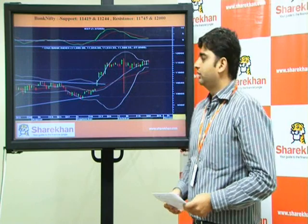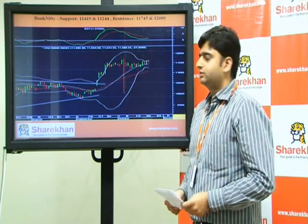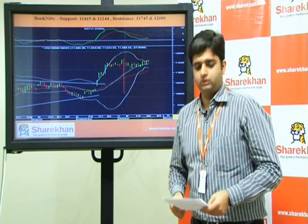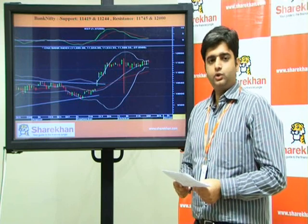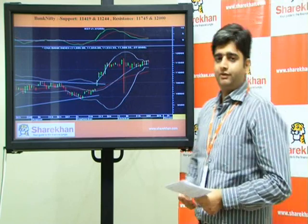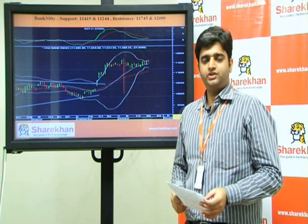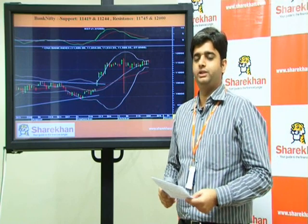On the Bank Nifty, we can observe that it is forming higher tops and higher bottoms on the daily charts, though the momentum indicator has a negative crossover. Crucial levels for the Bank Nifty are placed at 11,244 and 11,400, and resistances are placed at 11,745 and 12,000. If the crucial resistance of 11,745 is taken out, then a fresh move on the upside is expected to begin.